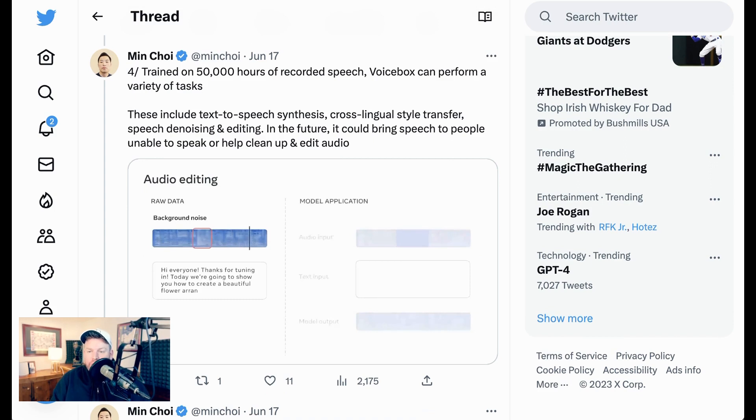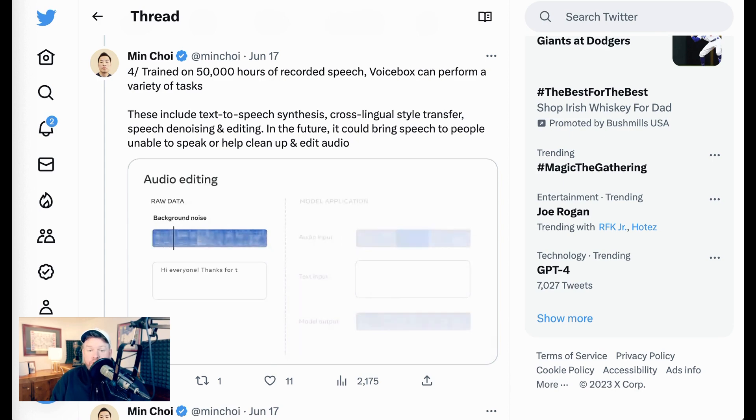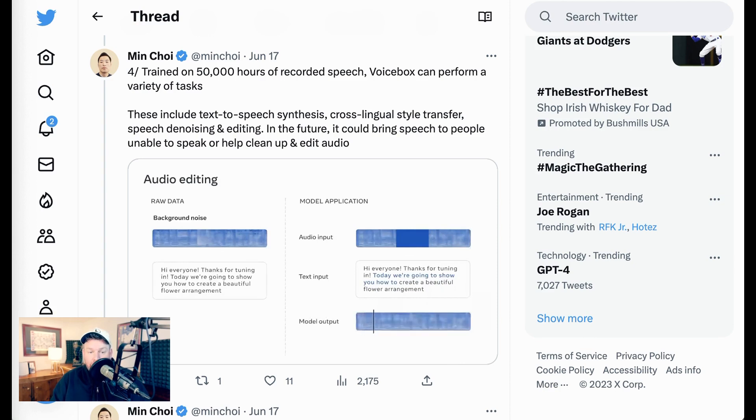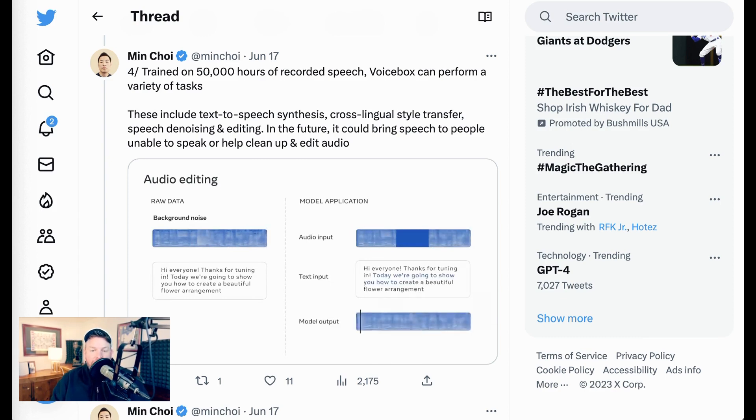Voicebox was trained on 50,000 hours of recorded speech and can perform tasks including text-to-speech synthesis, cross-lingual style transfer, speech denoising and editing, and more. With just a two-second long audio input sample, Voicebox can match the sample's audio style and use it for text-to-speech generation. That could potentially be used to provide speech capabilities for people who are unable to speak, to allow individuals to customize voices for non-player characters or virtual assistants, or to have themselves speaking in a different language in the same style as their home language. It could also be totally transformational in how fast and easy it is to clean up audio, taking out background noises or imperfections.